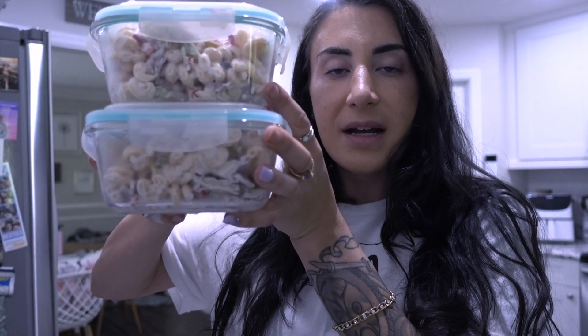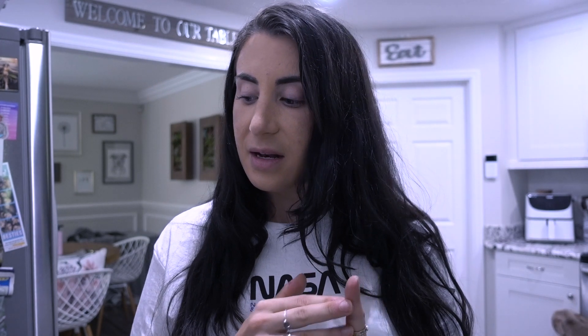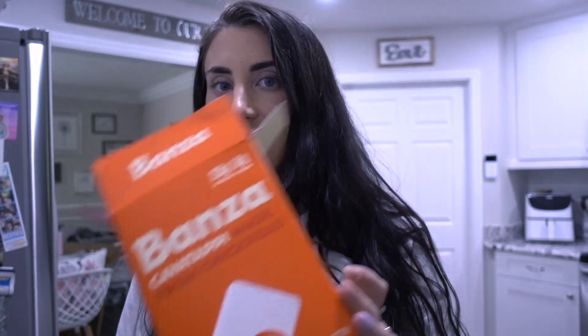I'm putting the other two containers in the fridge so I already have lunch or dinner ready for the next two days. I like to make recipes that yield multiple servings since I work from home and prefer to just grab things out of the fridge. It actually tastes better the next day as everything soaks into the veggies. The sauce is a simple vegan recipe using cashews, lemon juice, white wine vinegar, garlic powder, salt, and pepper. For veggies I have celery, red pepper, onion, and pickles, and I used Bonza chickpea pasta.